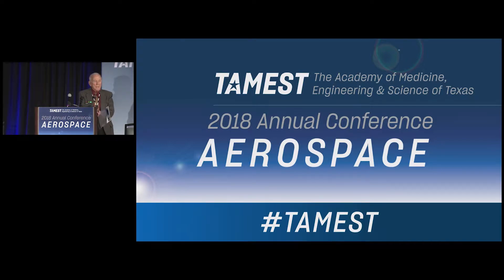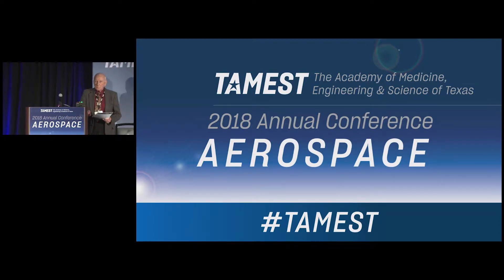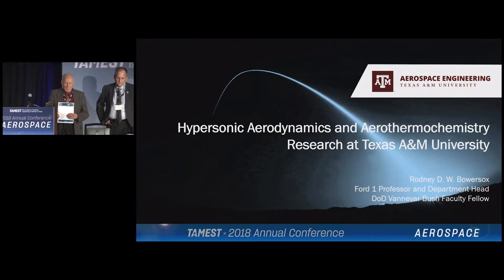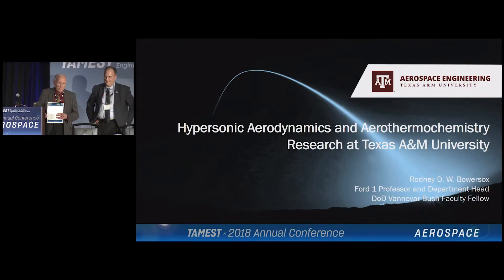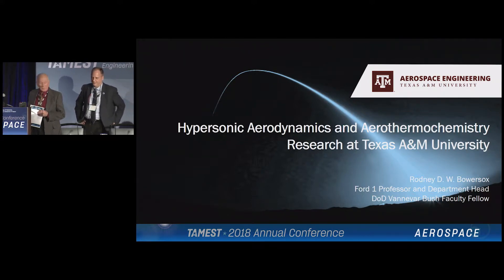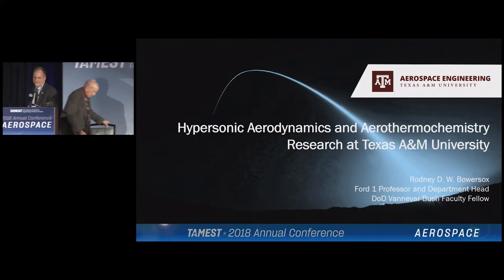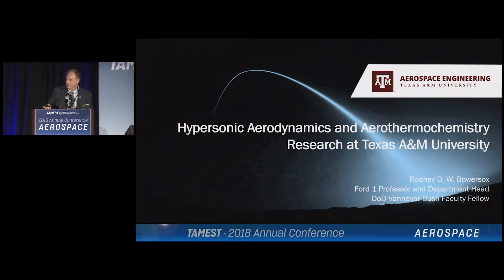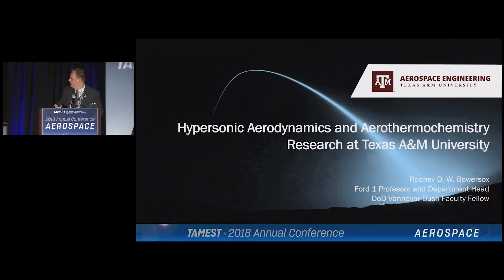We're now going to move into supersonic and hypersonic flight regimes. Dr. Rodney Borsocks, the head of the Department of Aerospace Engineering at Texas A&M University. Thanks, Norm, and thanks, Bonnie, for inviting me to come. I'm a bit humbled after seeing all of the talks today, so hopefully this will be okay.